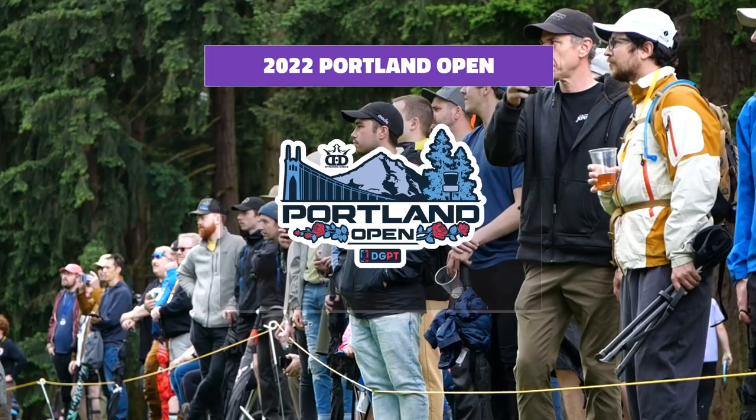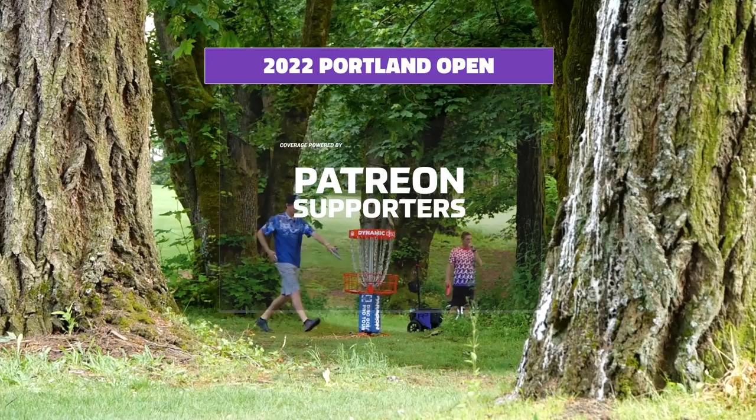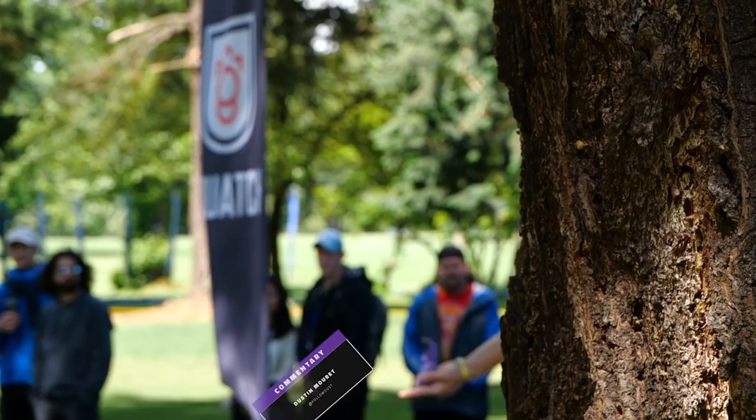Hey folks and welcome back to Gatekeeper Media as we continue to bring you coverage of the 2022 Portland Open. We're on our final round and we're on the back nine here out at Glendivere as our players make one final push up the leaderboard to wrap things up on our west coast swing on the Disc Golf Pro Tour. Thank you all for tuning in — a special shout out to our Patreon supporters. I'm Dustin Ray bringing you the commentary.